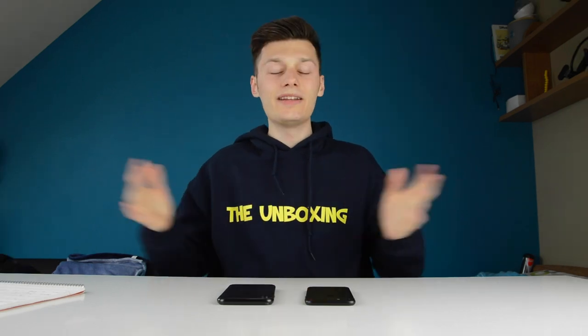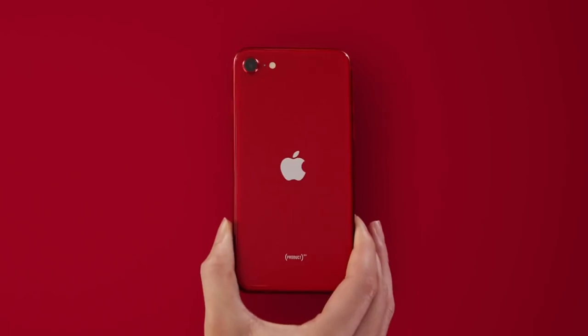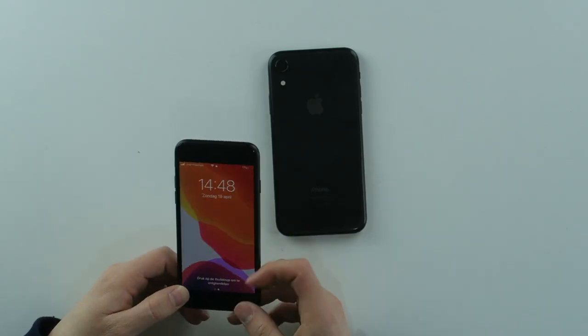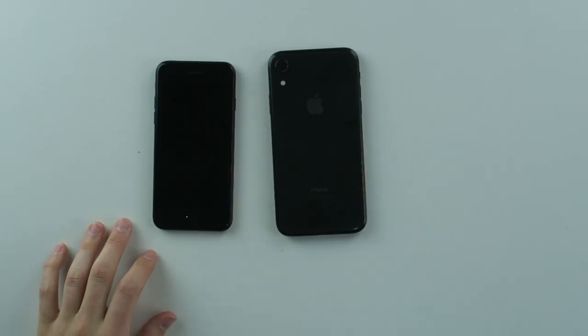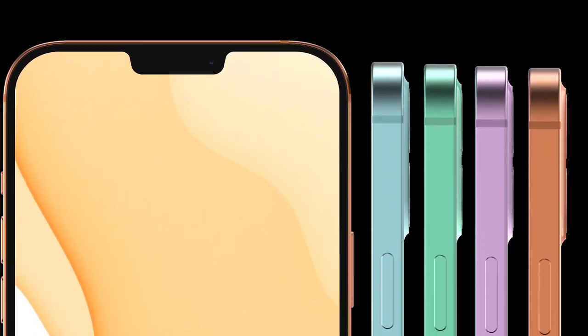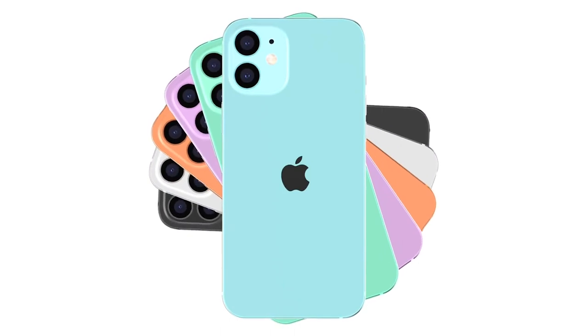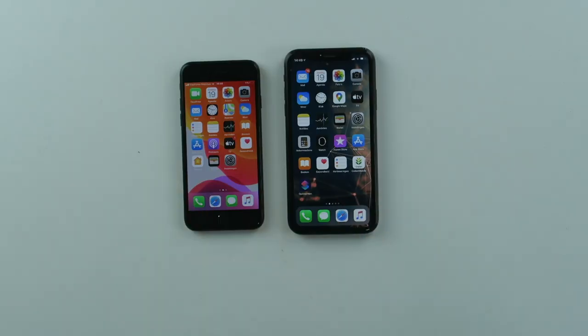The iPhone SE will retail for $399 — that is a bargain for what you're getting. Apple probably wants to get rid of all the extra parts from other devices. The iPhone 12 will probably cost about $1,099 or $1,199 in my guess, because it will have 5G. Comparing to the iPhone 11 which retailed for $999, I think the iPhone 12 will retail for a bit more — around $1,099 or $1,199 — with 5G, triple cameras, and all the new internals.